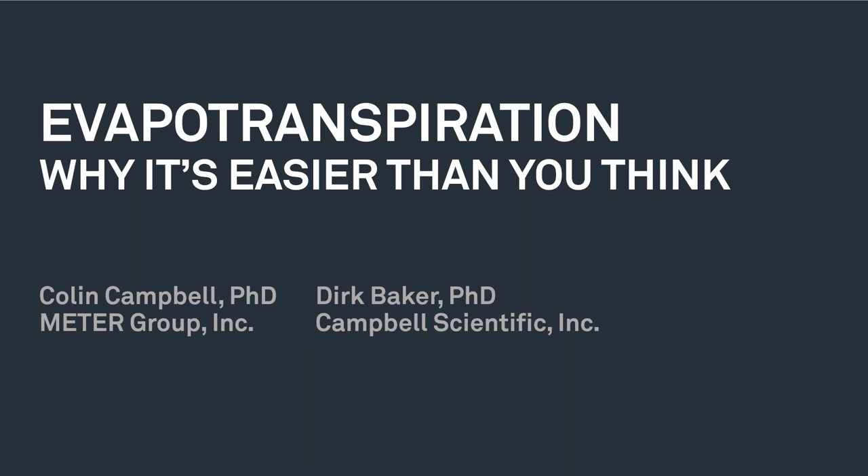All right, with all of that out of the way, let's get started. Today we'll hear from Drs. Dirk Baker and Colin Campbell, who will discuss fundamentals of evapotranspiration, what types of errors to watch out for, and what type of equipment is adequate for good ET estimates.